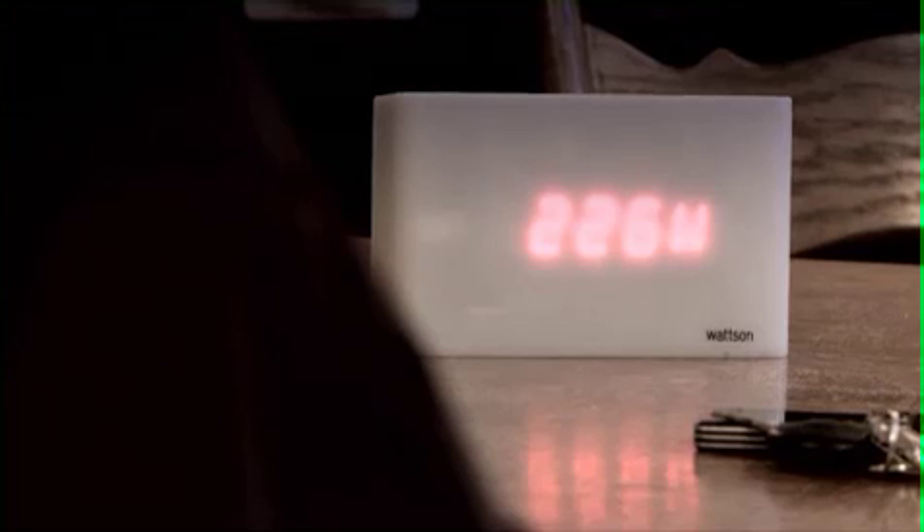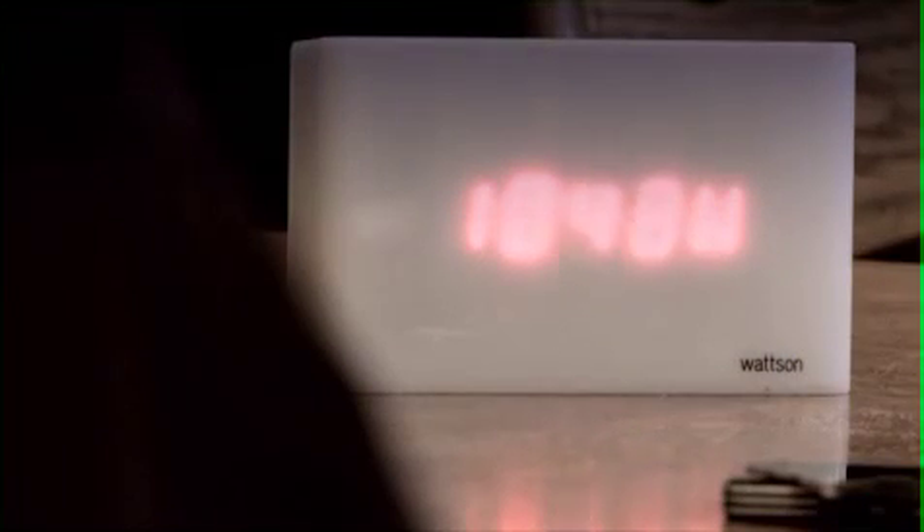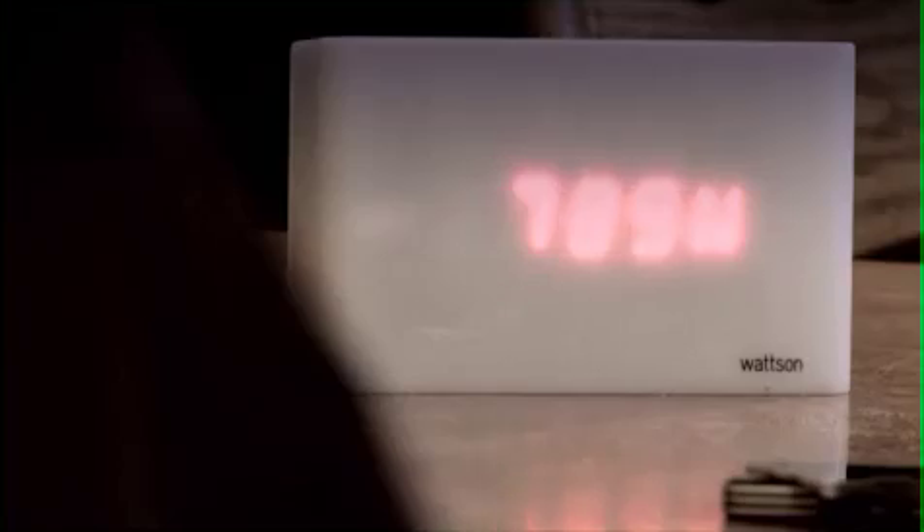When we installed the solar electricity system we also installed an energy monitoring device. The device monitors what electricity is coming in from the grid and what electricity we're generating ourselves. When we're generating excess electricity we don't waste it — if we're seeing a big export meter reading, we put the washing machine on. Even if we're not using it all, it still goes out to the grid so no electricity is wasted, and the neighbours will be using it.